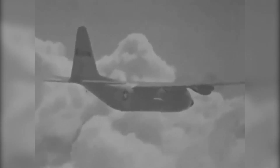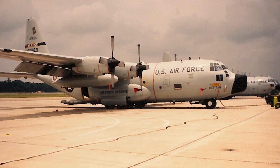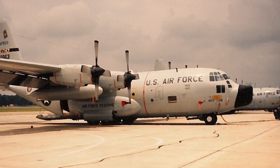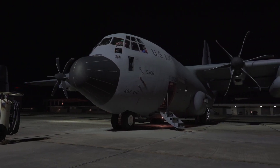In 1959, the WC-130B Hercules became operational, followed by the E model in 1962 and then the H model in 1964. The H model flew until 2005, when it was replaced by the current WC-130J.